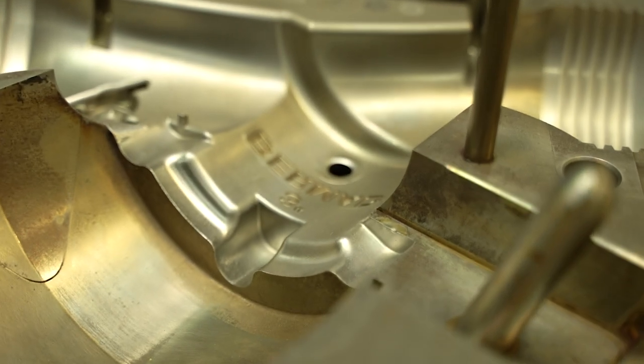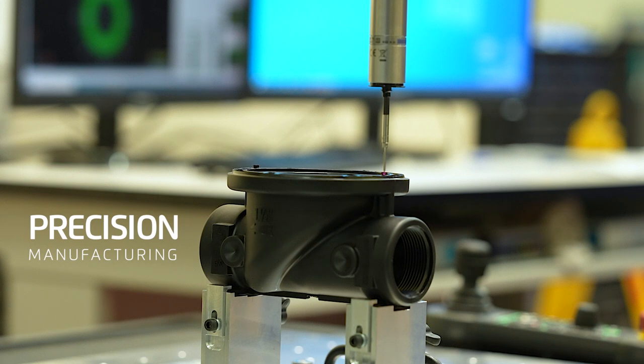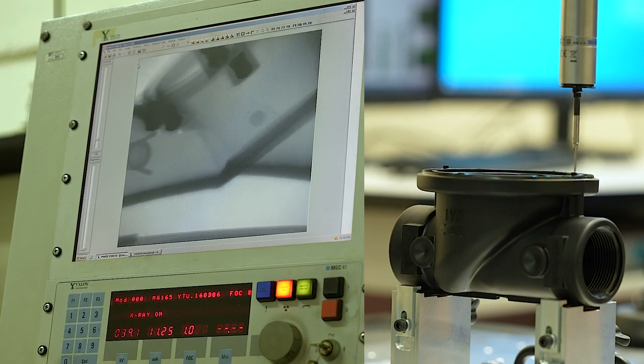Uniquely designed to withstand the toughest conditions, offering many years of continuous operation and nearly zero maintenance, backed by Bermad's industry-leading support and comprehensive warranty.